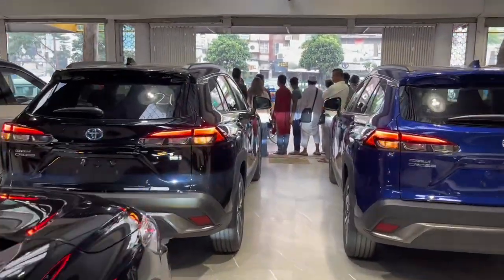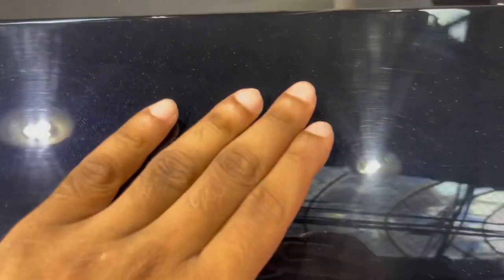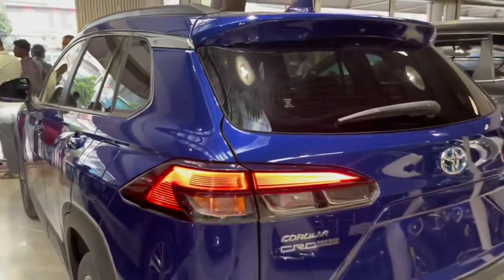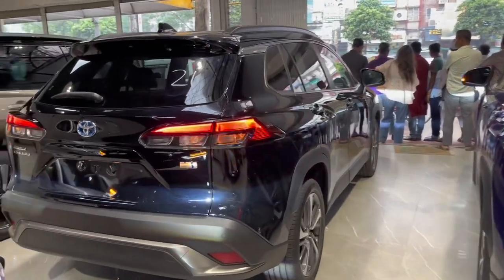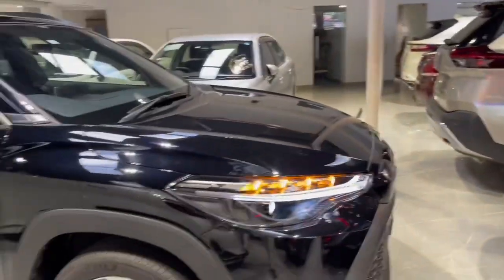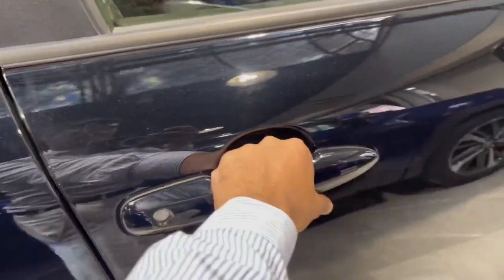We will see the information, details, and price in this video. Please do subscribe to our channel. I will show the three cars. The blue color is the 2021 model, and the two black color cars are the 2023 model. The 2023 model is the latest. The blue is the 2021. Let's start with the first car.